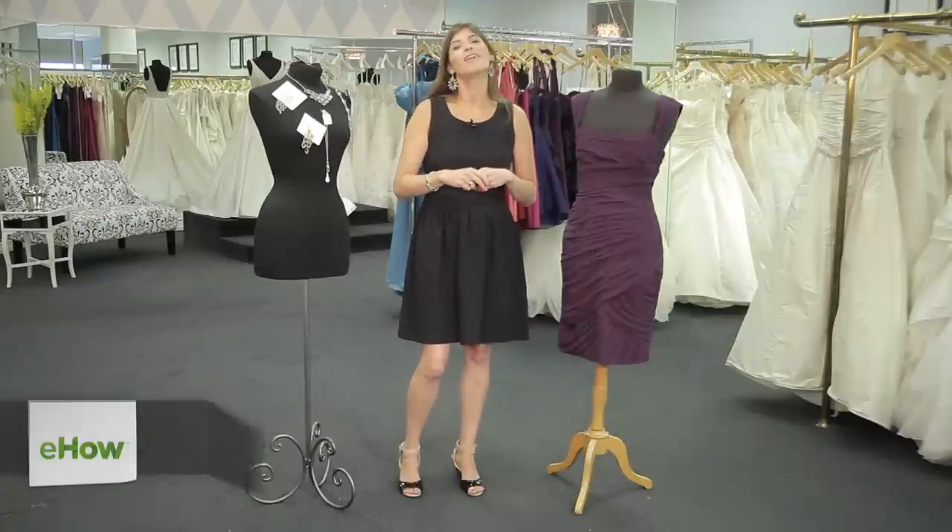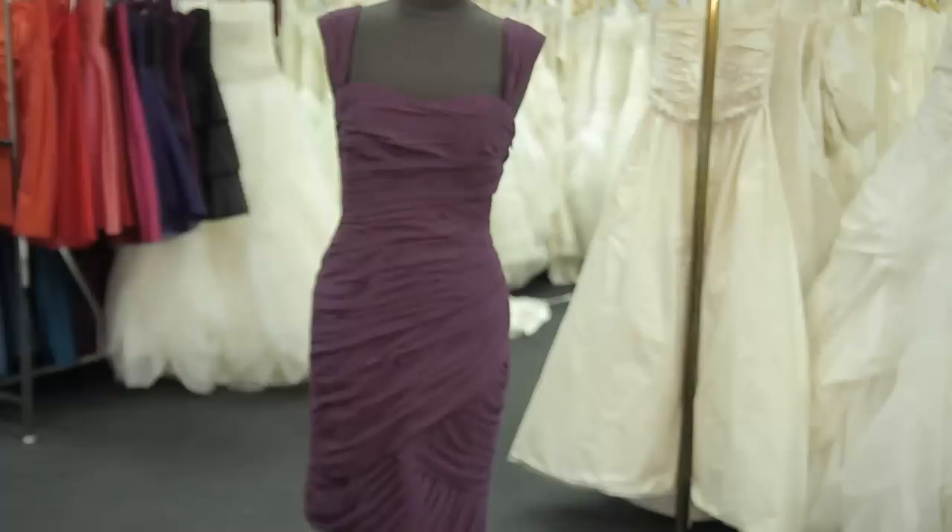Hi, I'm Jessica Epstein, co-founder of Grace and Elise Accessories and Styling. I'm here today at Serendipity Bridal to talk a little bit about what to wear to a boat club wedding.